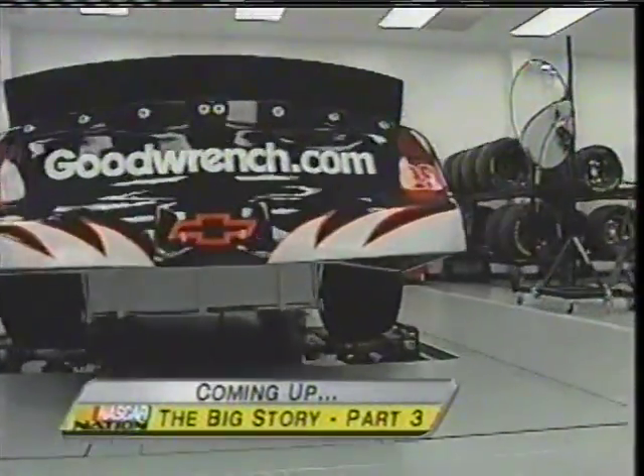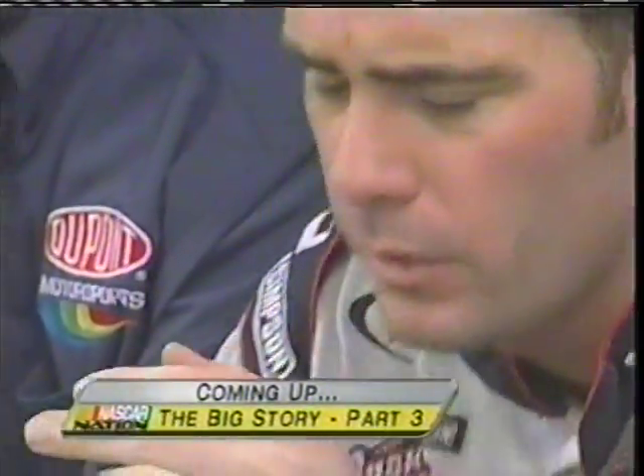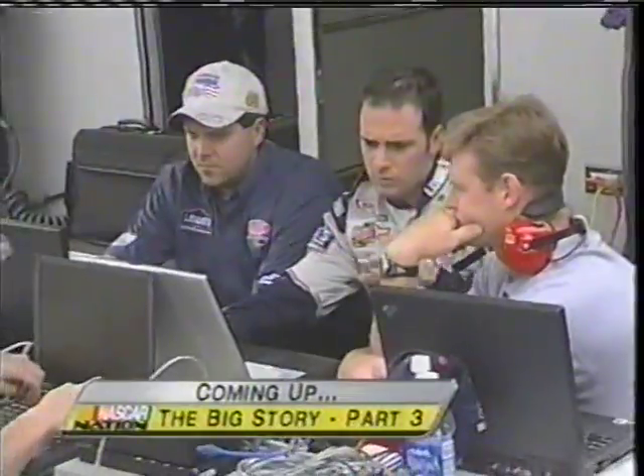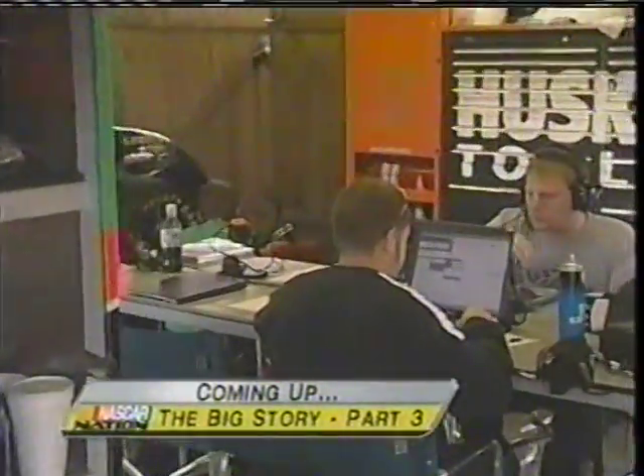Gary hit it on the head — the fact that the engineers and team guys don't have to go far, they can sleep in their own bed at night. That's a huge advantage. Coming up, we're going to have a lot more for you from that wind tunnel in the backyard of those teams. But even with that technology, the cost is going up. Today in our Big Story Part 3, you will hear the effect of all the changes on the bottom line — which, of course, is a team's bank account.